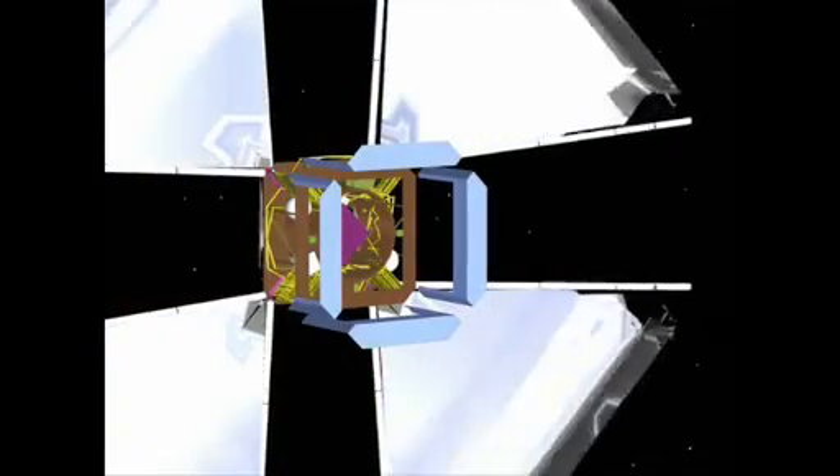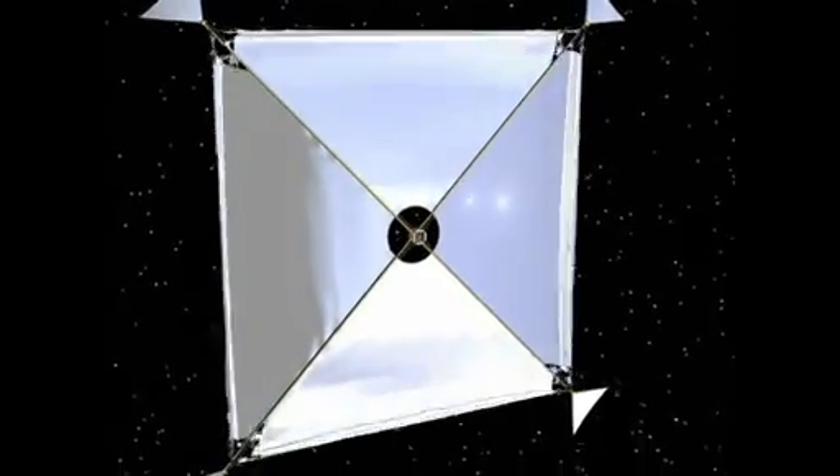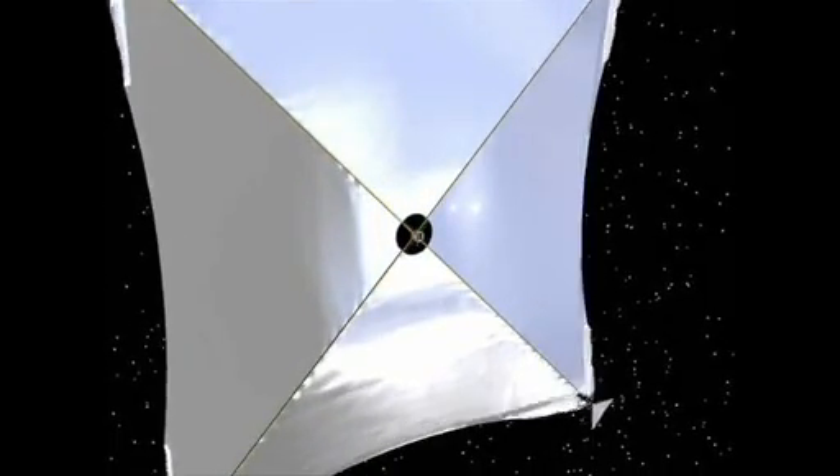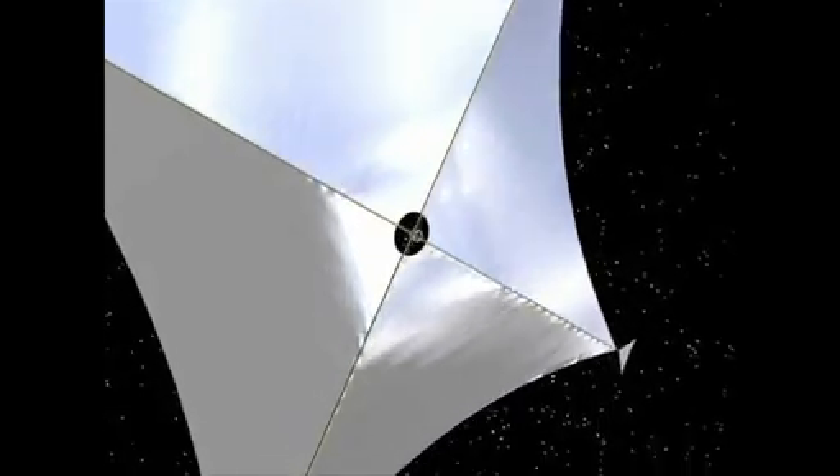The solar sails that have flown before have only been to demonstrate the concept of solar thrust and solar propulsion, but what we're aiming to do is take that to the next step and go into navigation and actually fly to someplace useful that only a solar sail can do.